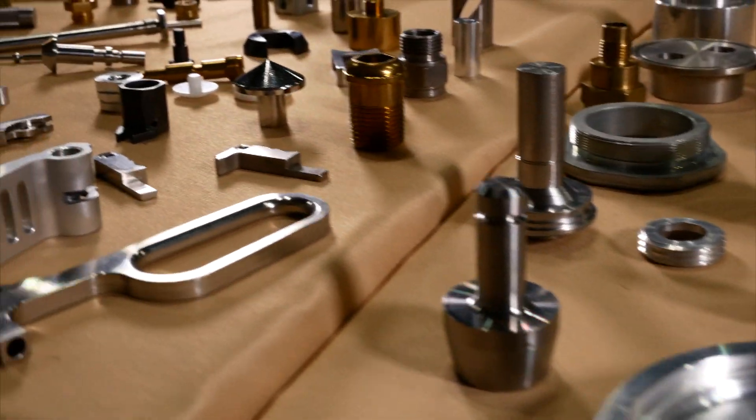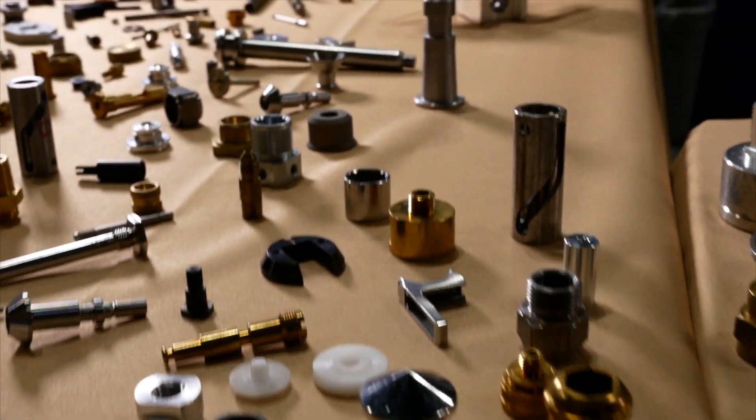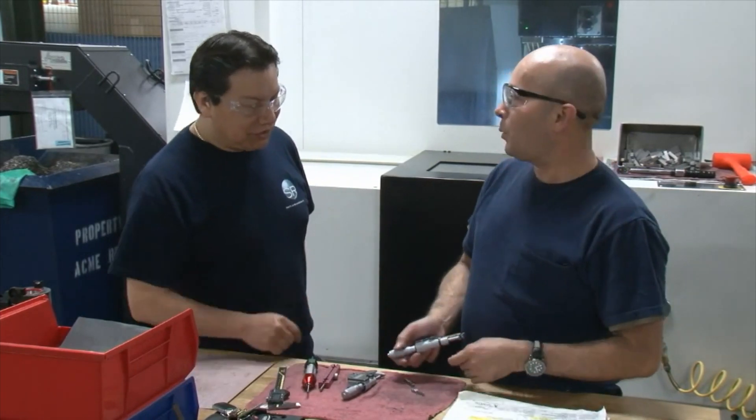Usually difficult-to-machine materials — we like a lot of high nickel alloy components: your Hastelloys, your C22s, tool steels, stainless steels. However, we do machine a lot of aluminum and very few plastics.